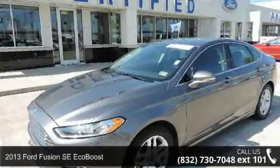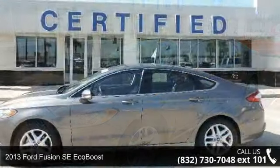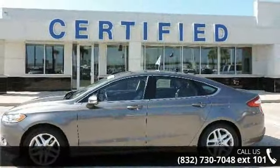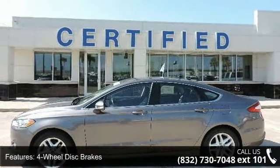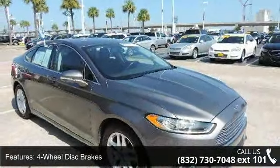Check out this 2013 Ford Fusion. If you are looking for an automobile with great features, look no further. This vehicle comes with a reliable 4-cylinder engine, connected to a smooth shifting automatic transmission.